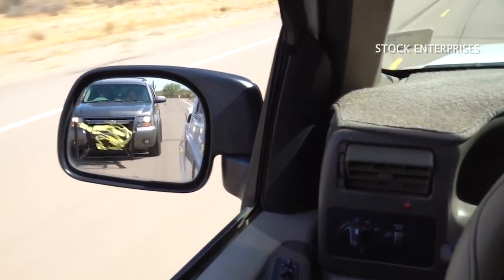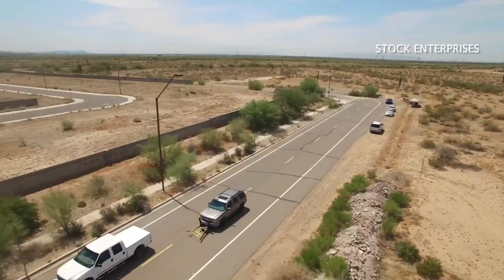Leonard Stock actually came up with the grappler after watching a police pursuit show. They had some pretty bad smash-ups of innocent people getting smashed into, and it was just — I had an uneasy feeling watching that, like I'm sure everyone did.